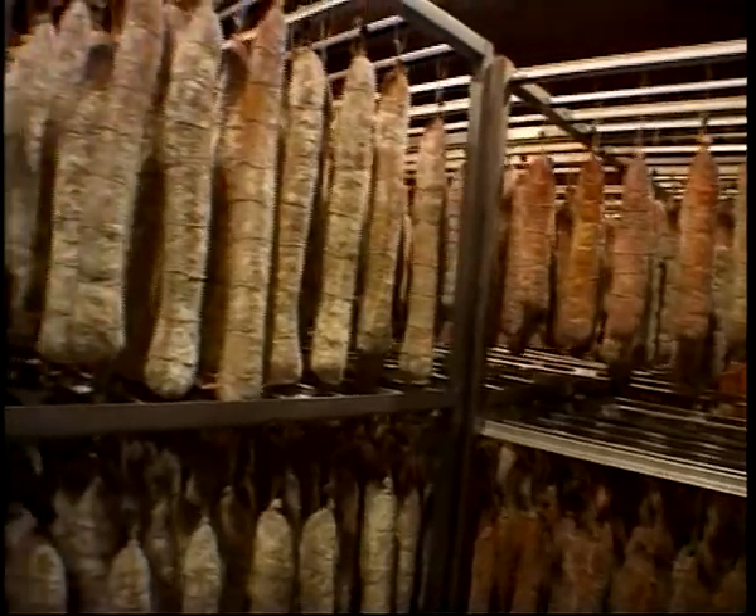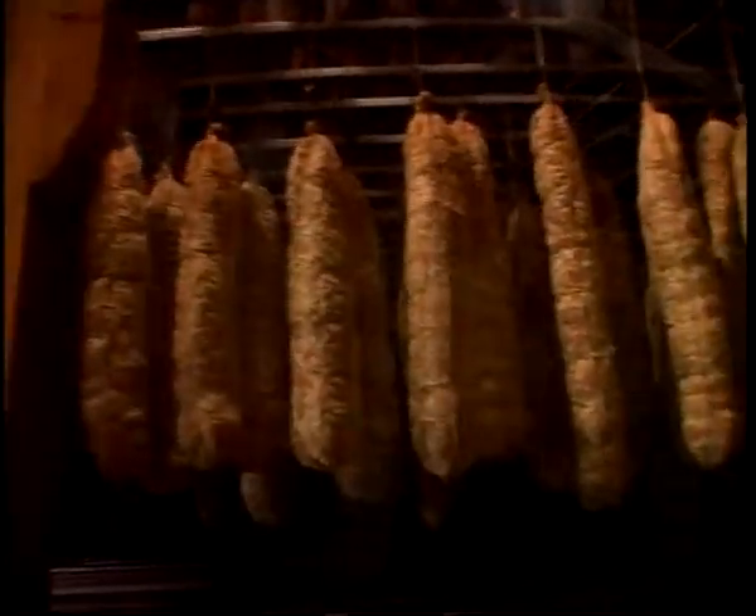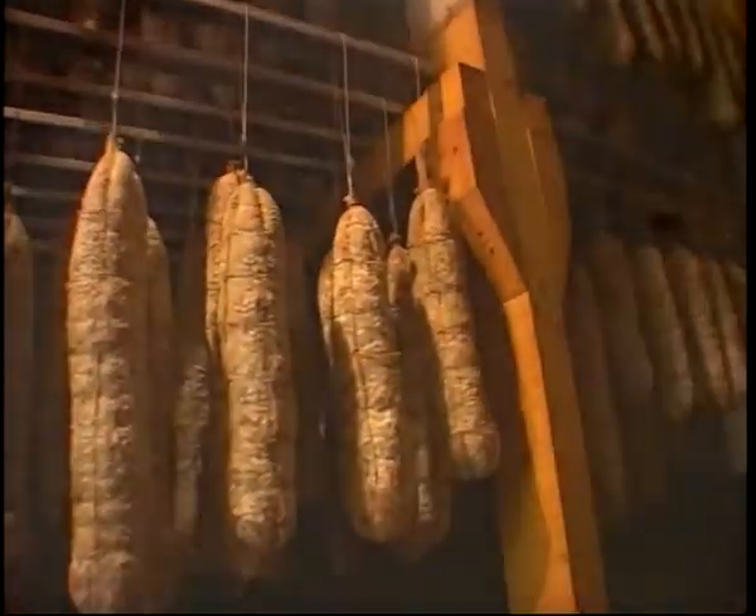There are a great many salamis, all full of flavour and prepared according to the traditions and recipes typical to each region. The ingredients used may vary, from just pepper and garlic, to the most varied and tasty of spices.